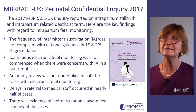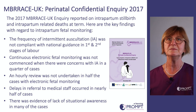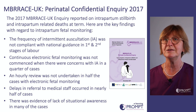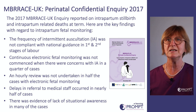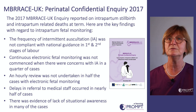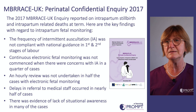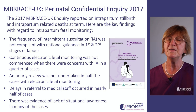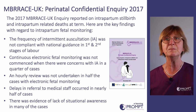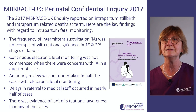Embrace released a confidential inquiry in 2017, specifically about intrapartum stillbirths and intrapartum-related deaths at term. Key findings were a frequency for intermittent auscultation not being compliant with national guidance, continuous electronic foetal monitoring not commenced when there were concerns, often no hourly review, delays with referral to medical staff occurring in about half the cases, and evidence of lack of situational awareness.